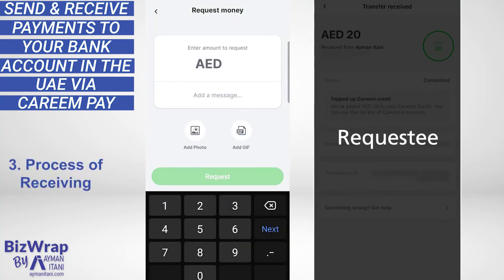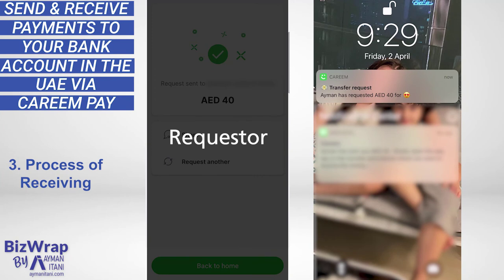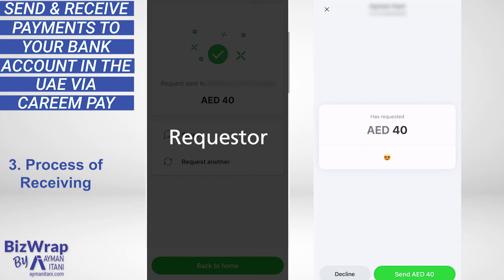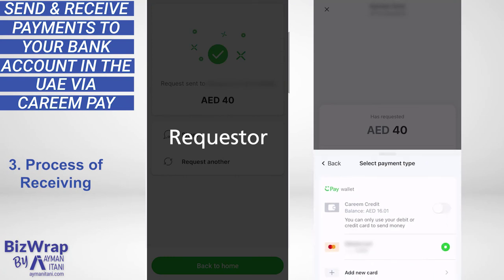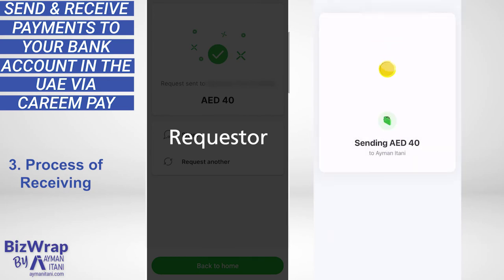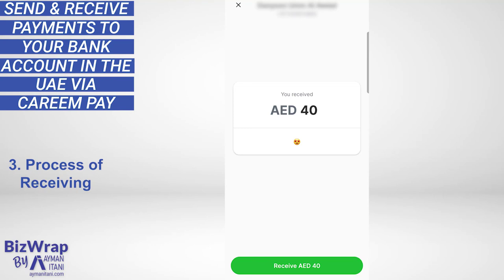Now let's try requesting money and then transferring it to my bank account. I've asked for 40 dirhams. My wife received a transfer request notification: my email has requested 40 dirhams. She has the option to decline or send. She sends, selects her payment method — card or Kareem credit — then transfers with KareemPay. Instantly, I get a notification that I was paid 40 dirhams.